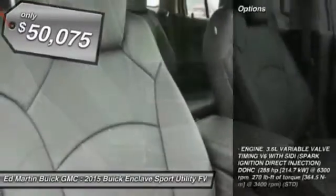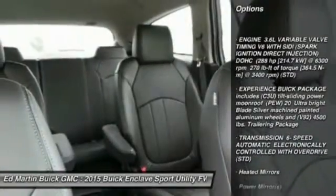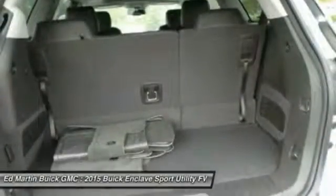Here are some of this vehicle's great options: power passenger seat, steering wheel audio controls, power lift gate, navigation system, remote engine start, keyless entry, Bluetooth, leather-wrapped steering wheel, power steering, adjustable steering wheel.